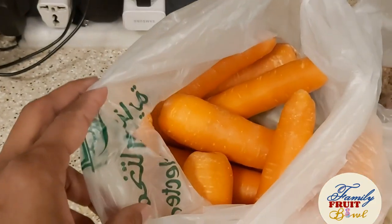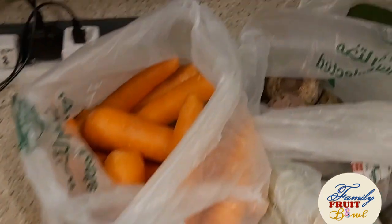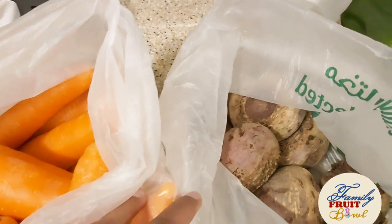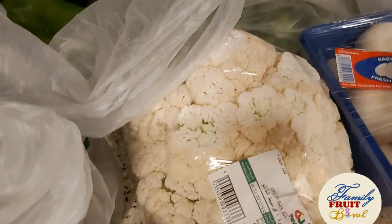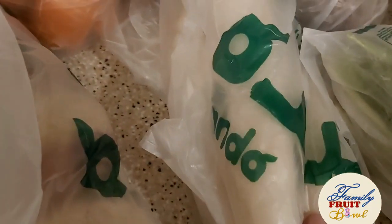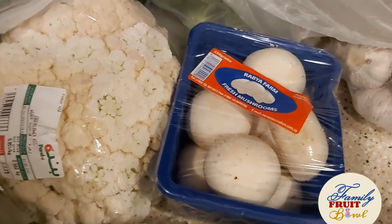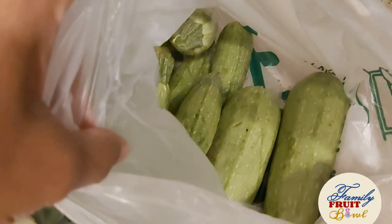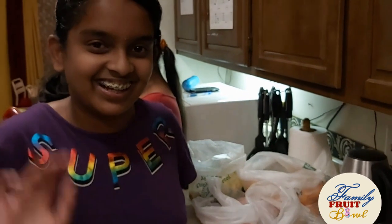Let's go to the vegetables now. We bought some carrots, turnips, beetroots, some capsicum, cauliflower, radish, spinach — this year we didn't grow spinach in the backyard so we had to buy it — broccoli, mushrooms, zucchini — this is locally grown zucchini — and some garlic. There was a very good offer on vegetables as well, so I bought a sufficient quantity to stock up our fridge.